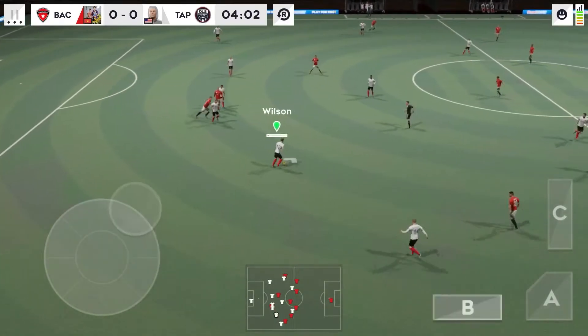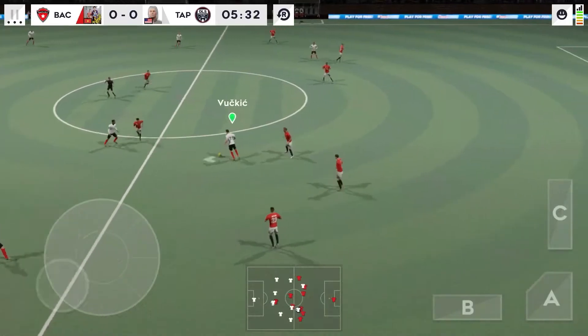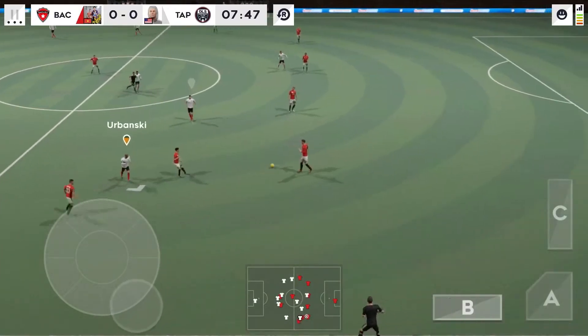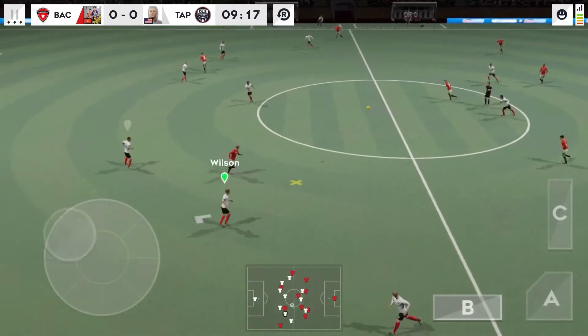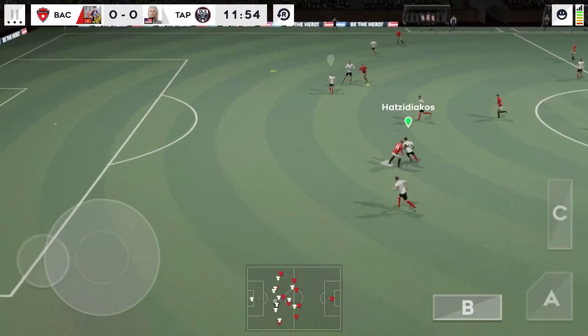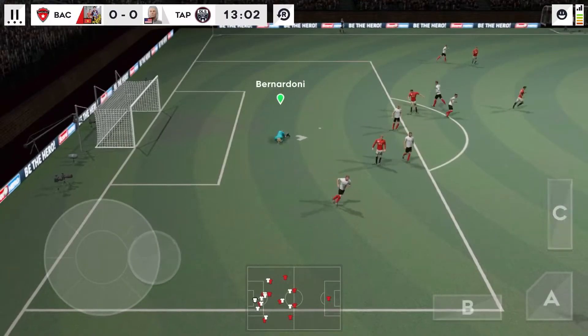Confident defending. Their passing has been so accurate. That's good link-up play. He did well to win the ball back, picked up by the defender. Good distribution. He's cut it back inside. Headed on. The keeper collects that one.